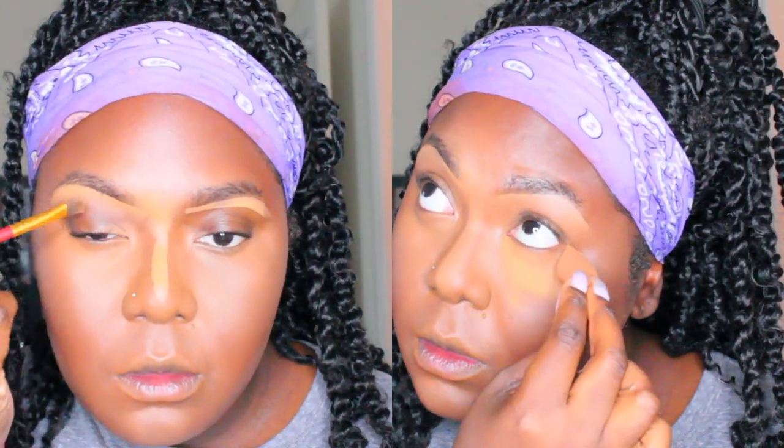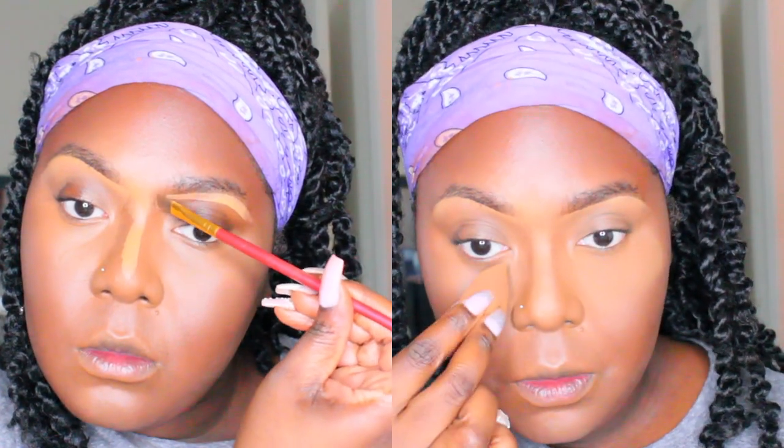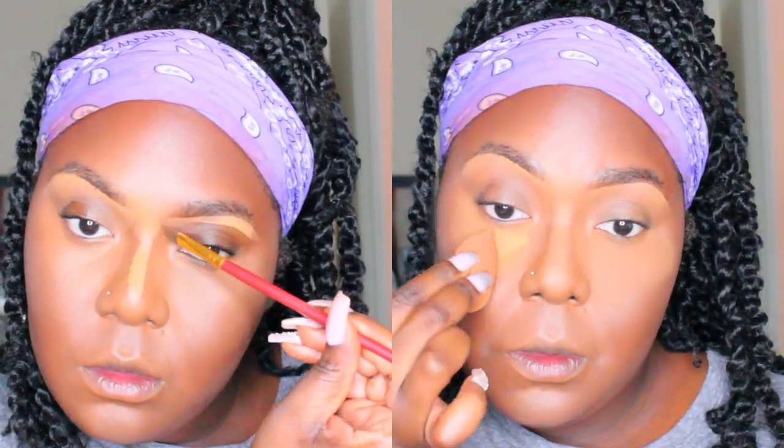I'm blending out the concealer under my eyebrows, and as you can see it makes my eyebrows look very full, very thick, and very defined. On the right side of the screen, I'm setting that concealer so it won't crease or move throughout the day — so you look nice, flawless, and airbrushed.